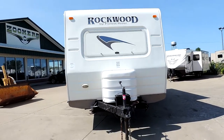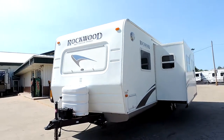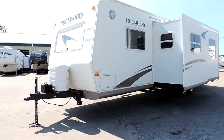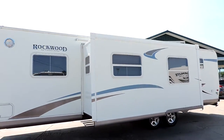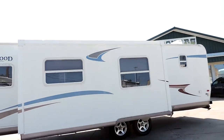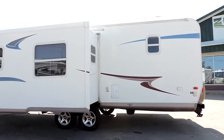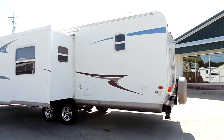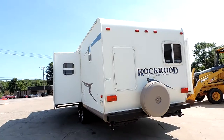It has two super slides, bunk beds, four corner leveling jacks, a nice propane cover, and will come with a new battery. There's a storage box in the front, a super slide on this side, a rooftop AC unit, and aluminum wheels. It also has an outside shower and gray, black, and fresh water holding tanks.